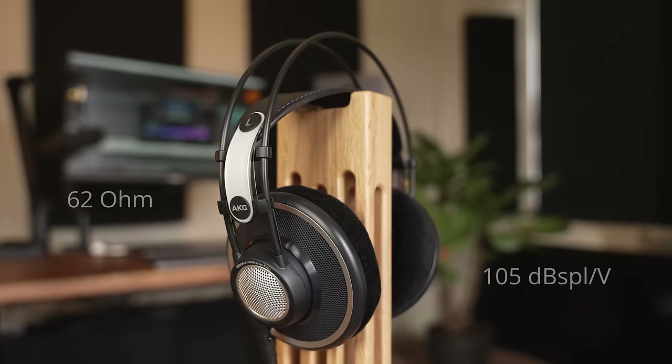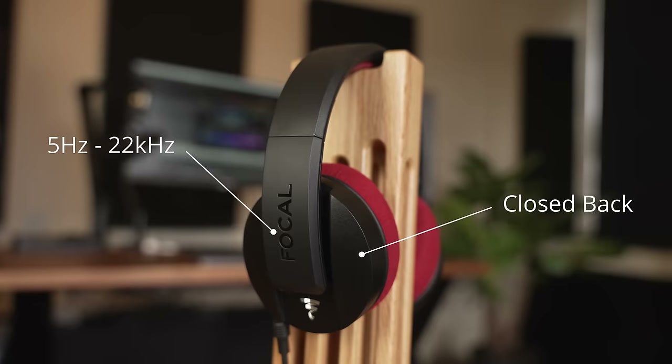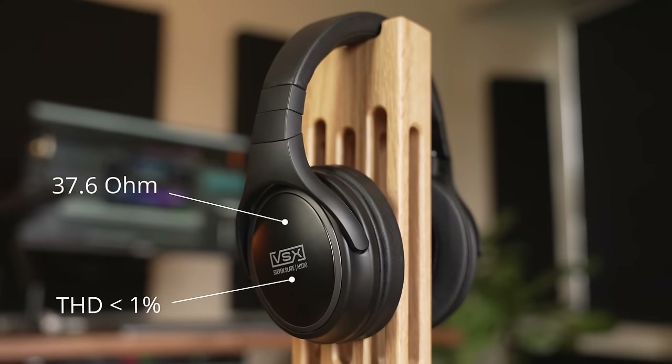I thought about lining up all of the headphones and comparing a bunch of specs — talking about frequency range, impedance — and that's the normal way to do a review, and sometimes it's quite helpful. But at this price range, I felt that things got a lot more interesting and deserved more detail than just listing out some specifications and trying to pick the best that way.